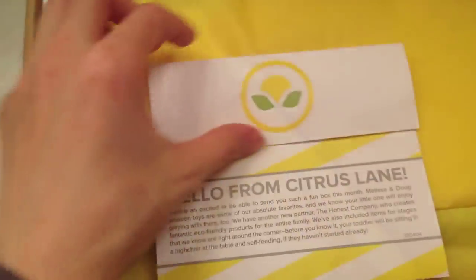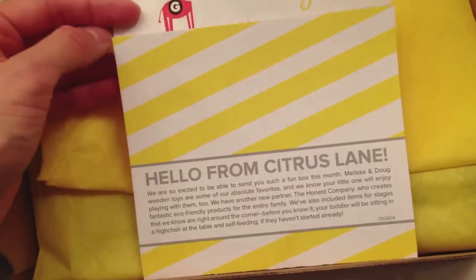I'm going to go ahead and open the box, and the first thing that I see is this card. It says, Hello from Citrus Lane, and a list of all of the products.